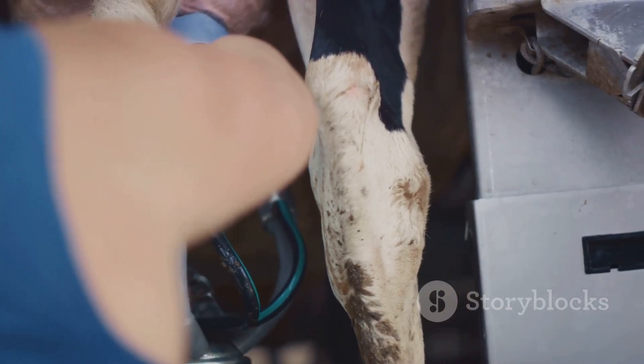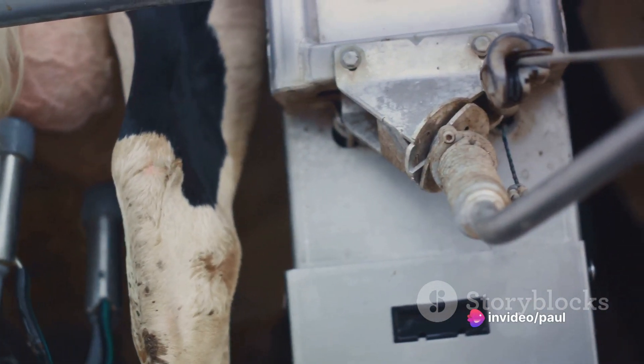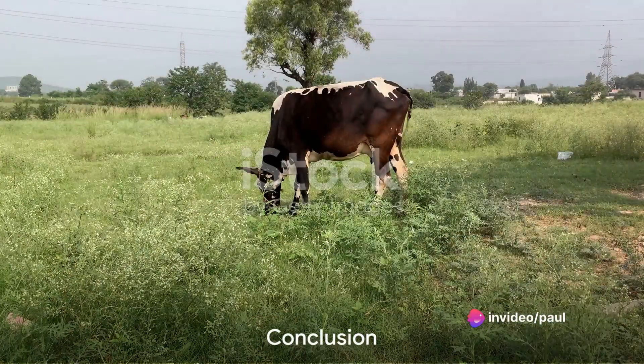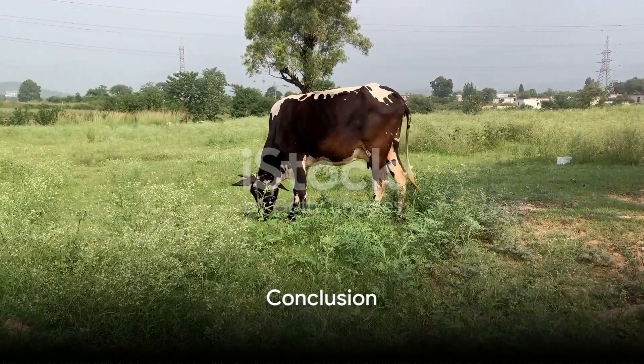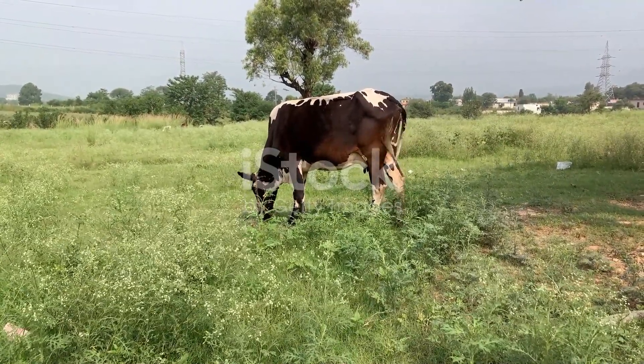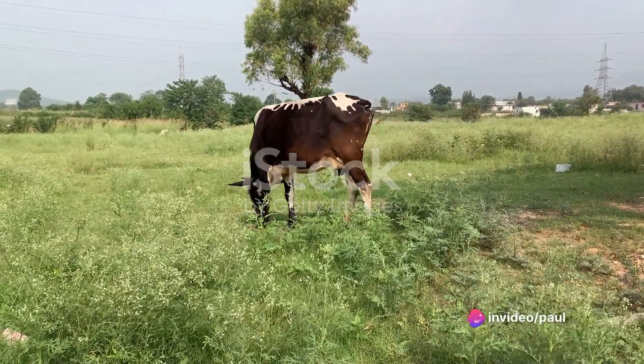Lastly, we delved into the condition of the cow at the time of calving. Maintaining your cows at an optimal body condition is a key factor in maximizing milk production. By focusing on these three factors — feed, length of dry period, and the condition of the cow at calving — you can take significant strides towards improving your milk production.